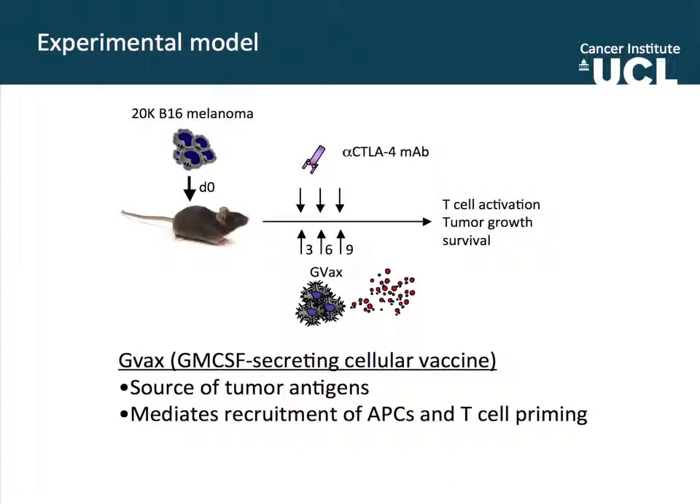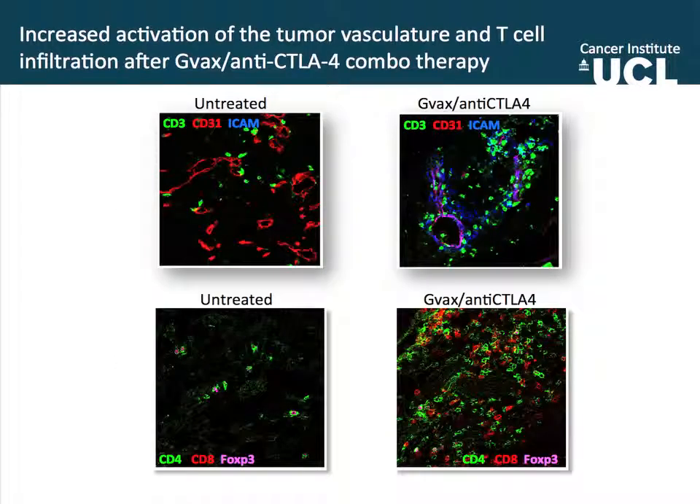The question then is: what will happen if we inhibit CTLA-4 signals? Would that be sufficient to tilt this balance towards the effector compartment and get good anti-tumor responses? The experiment is pretty much the same, but now we add anti-CTLA-4 blocking antibodies that we have generated, plus a cellular vaccine. In the untreated animals, in red you have a vasculature marker, in green CD3 you have T cell infiltration — so very few T cells and lots of vasculature.